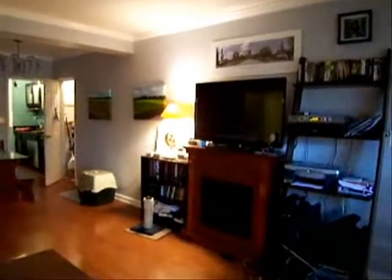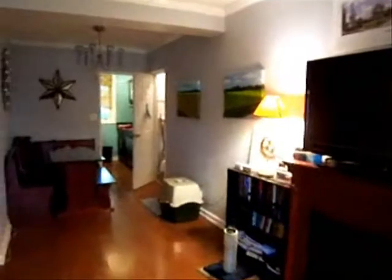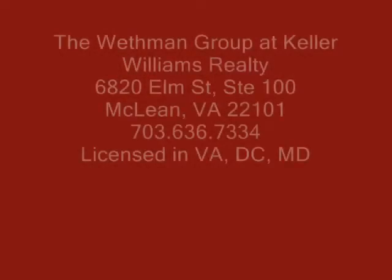We're glad you stopped by today. For more information about this unit, please visit ArlingtonOaks.WethmanGroup.com.